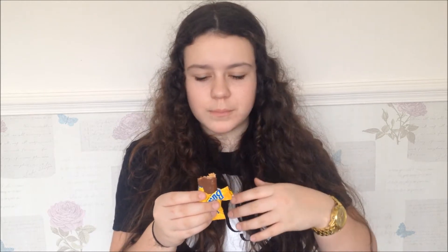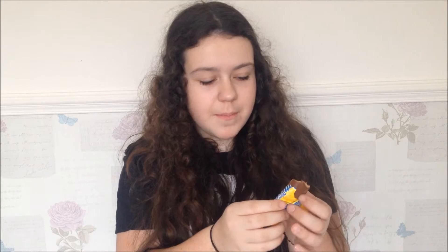Here are just Butterfingers. I've never had these either, but it says crisp, crispity, crunchity, peanut buttery. That's all it says. So these are just small ones. That was not what I was expecting. I was expecting soft, like peanut buttery. That's obviously why it says crispity. It's like a texture like honeycomb but it tastes like peanut butter. I'll give that two out of five.